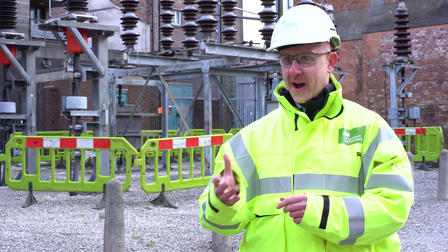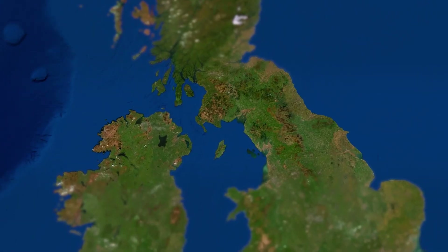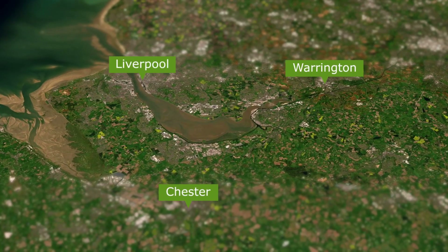This could save millions of pounds on high-voltage equipment, hours of engineering labour, and closed substations. As part of the trials, prototype monitors are installed in substations across Chester, Warrington, and Liverpool.